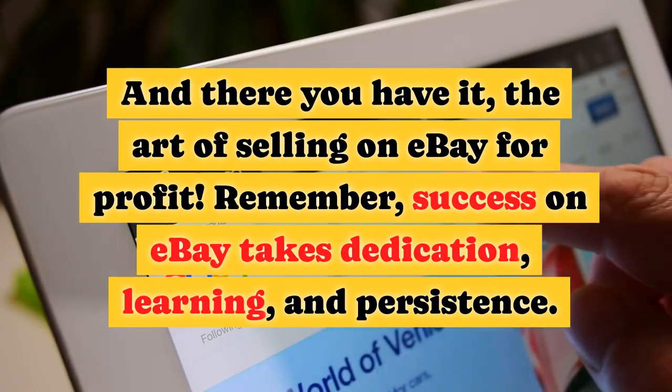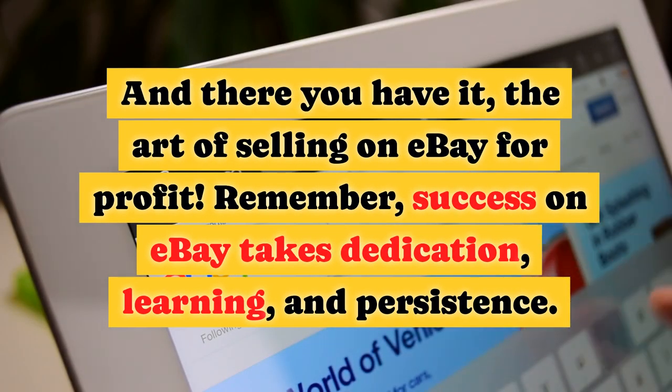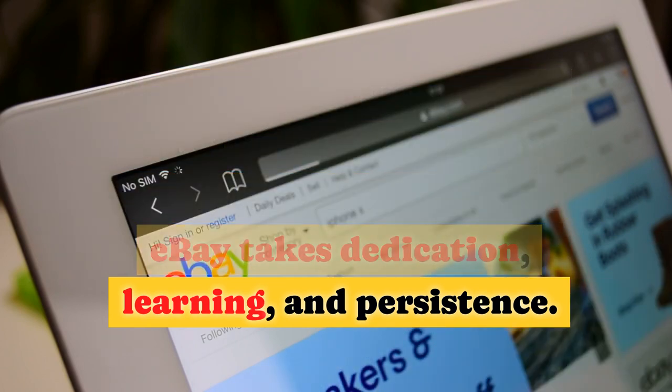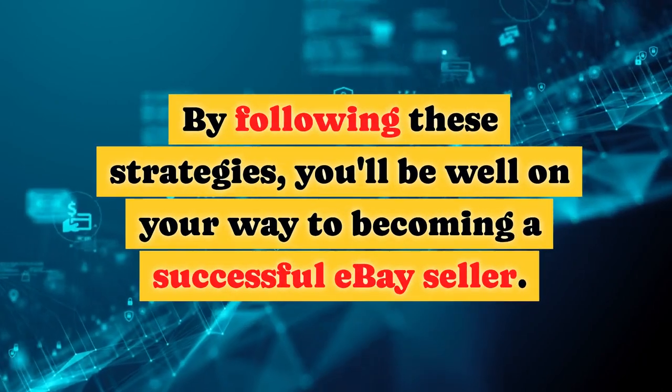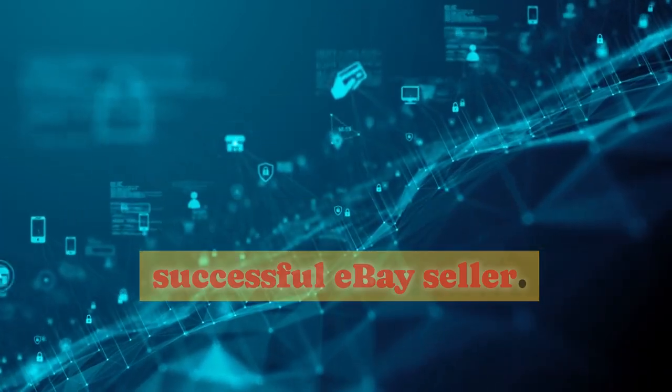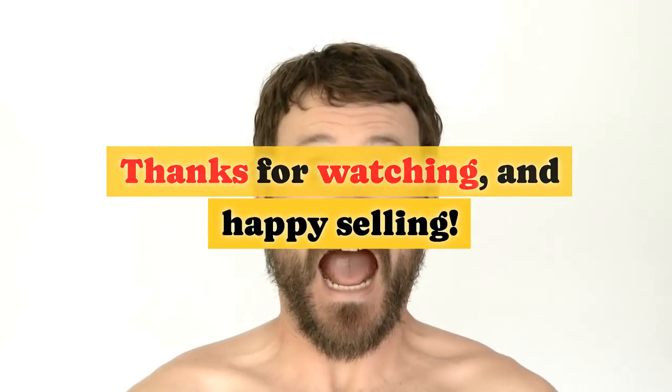And there you have it — the art of selling on eBay for profit. Remember, success on eBay takes dedication, learning, and persistence. By following these strategies, you'll be well on your way to becoming a successful eBay seller. Thanks for watching, and happy selling.